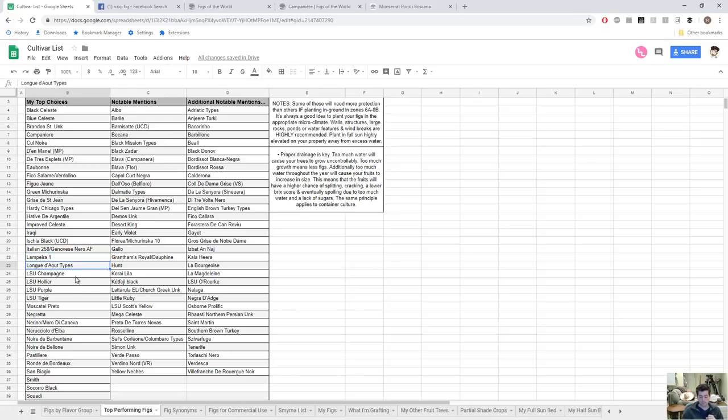Long de Août is a very early fig just about everywhere it's grown throughout Europe and has many names — a very, very good fig. LSU Champagne is probably the most reliable honey fig I have and I really like it — also very early, about two weeks after Ron de Bardo. LSU Holier is almost as early as Champagne, holds up to the rain better, and has an interesting flavor — more of a true honey fig like LSU Champagne but with a light, refreshing berry flavor as well, which is a great characteristic.